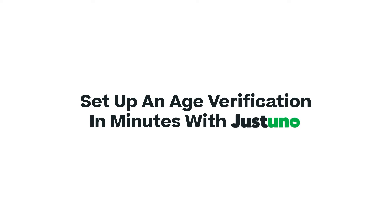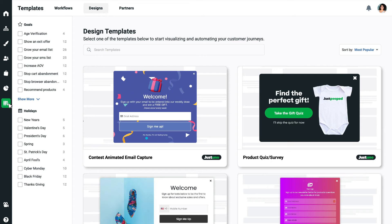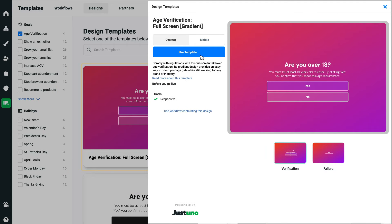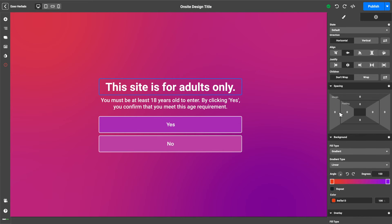So, let's get started making one. In your JustUno account, go to the template library and select age verification. Choose the design you would like to start with and let the fun begin. Change the imagery, messaging, and colors.